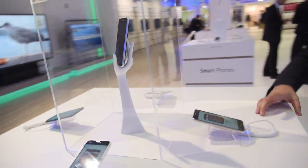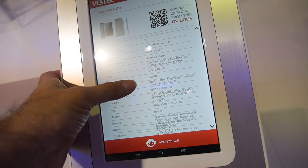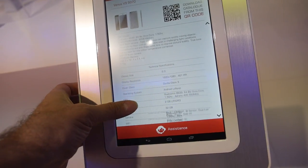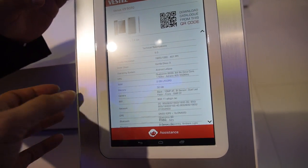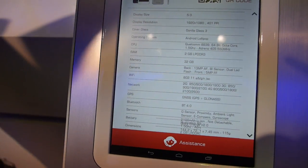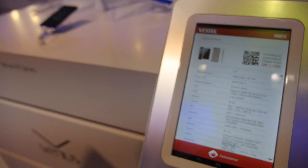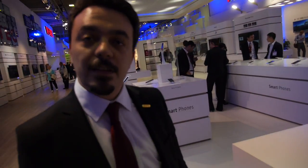Here are the specs: Gorilla Glass, Android Lollipop, full HD display. They want strong displays so they don't break — that's important for after-sales. Now looking at the third model.